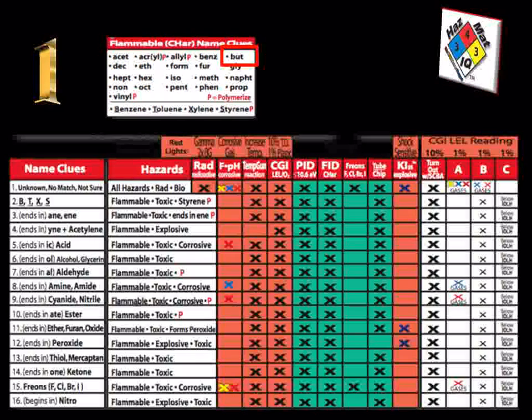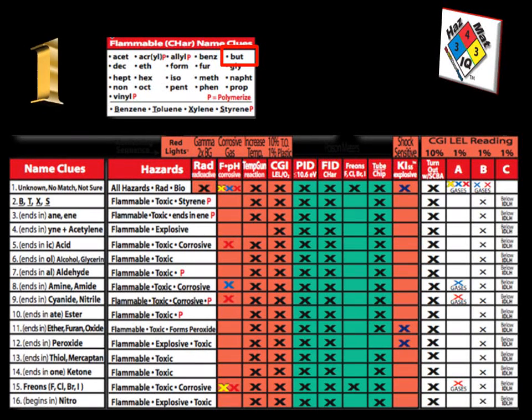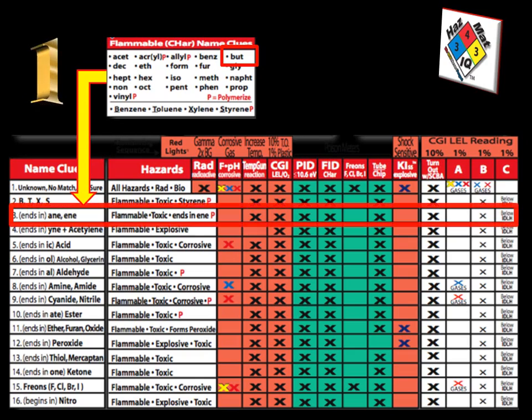With our first step being dispatch and size-up, we need to look at a few things with our smart charts. Smart chart number 3 has the flammable name clue box that talks about chemicals that will burn because they have carbon and hydrogen content. This is where we see the prefix 'but-' in butadiene, which is part of our chemical name 1,3-butadiene. This prefix tells us it's also going to be a family name. We look at what ends in '-ene,' and that is name clue box number 3 — the family of chemicals that are flammable, toxic, end in '-ene,' and can also polymerize.